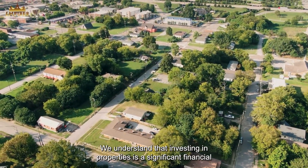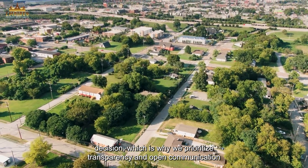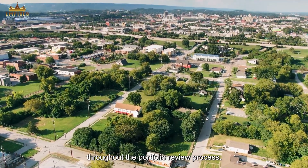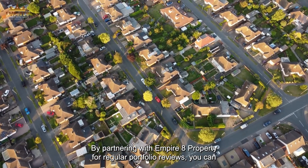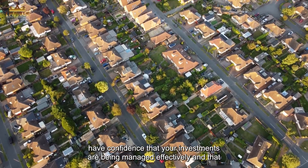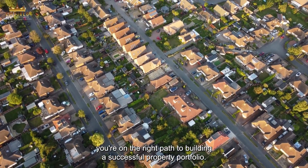We understand that investing in properties is a significant financial decision, which is why we prioritise transparency and open communication throughout the portfolio review process. By partnering with Empire 8 Property for regular portfolio reviews, you can have confidence that your investments are being managed effectively and that you're on the right path to building a successful property portfolio.